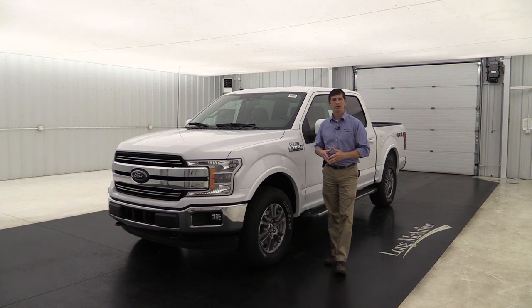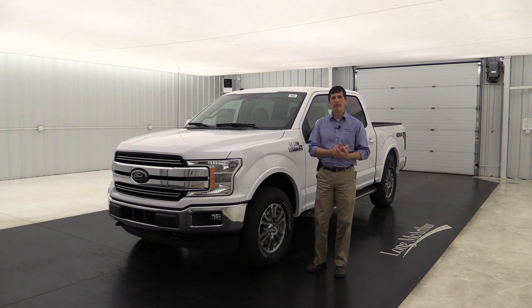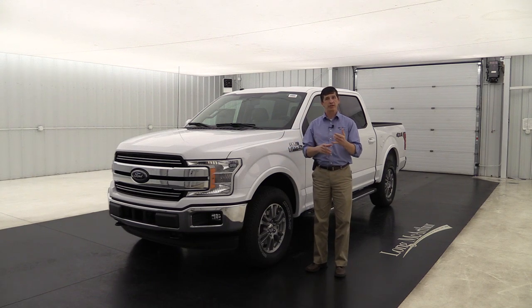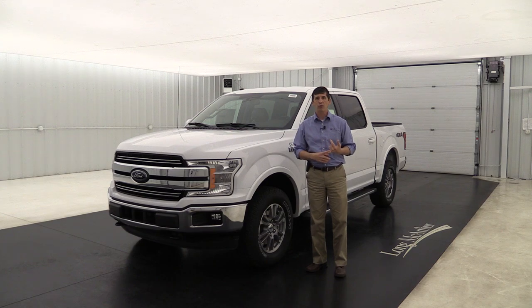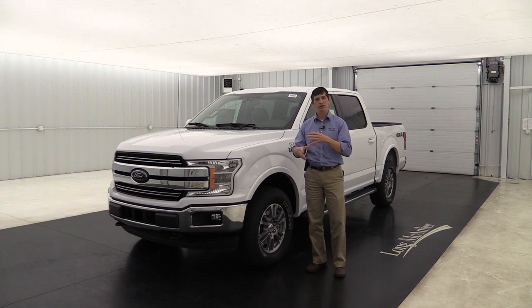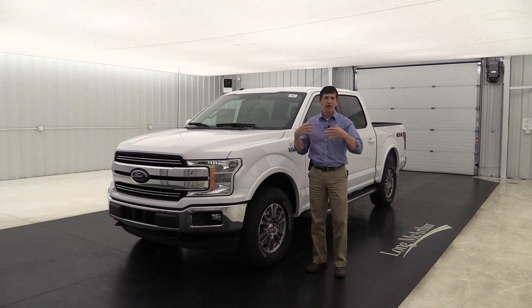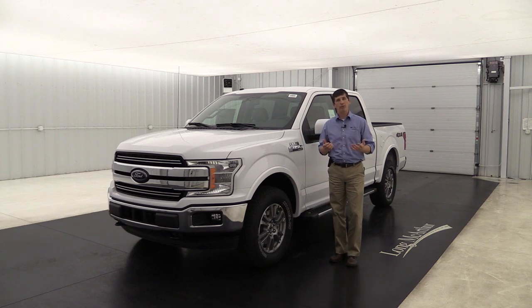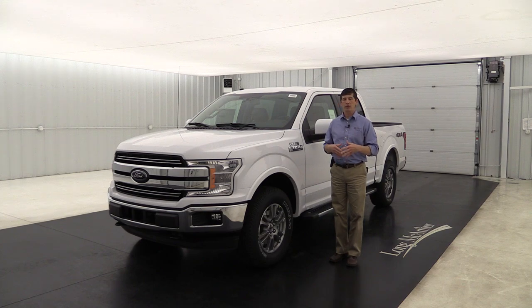First we'll walk around and talk about what's standard on all F-150s in the Lariat trim, then we'll talk about the different packages — the mid package, that 501A and what's included, as well as the luxury package, that 502A package, the different sport appearance packages, and the different standalone options. Sit tight — I think you'll enjoy this video and it'll really help you in your research on whether the Lariat is going to be the perfect trim for you.